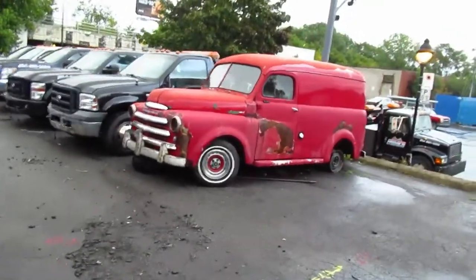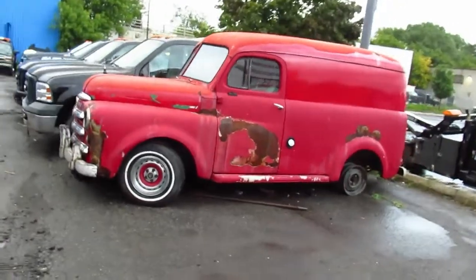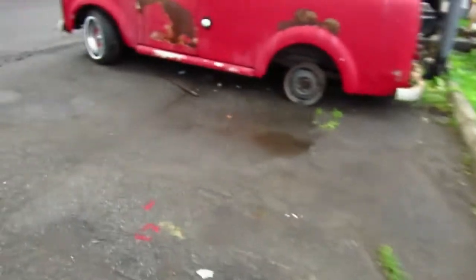That thing's got potential though. It's got an old rim there from a 70s Mopar — that's pretty cool. It'd be nice if it would be restored, but I don't think it's going to happen. Anyway, let's get a shot of the inside.